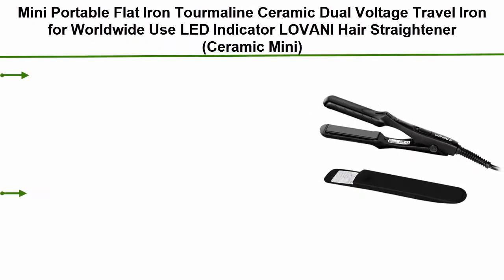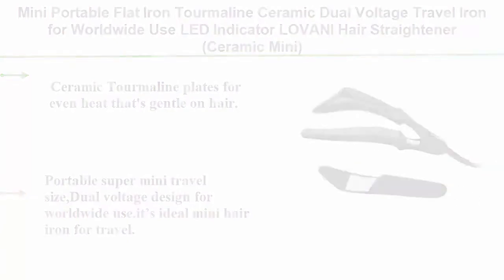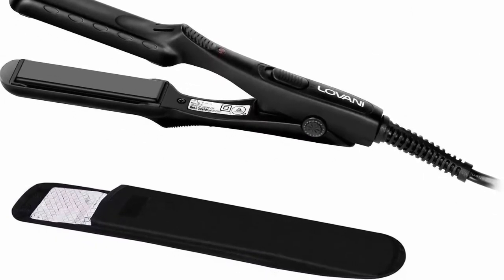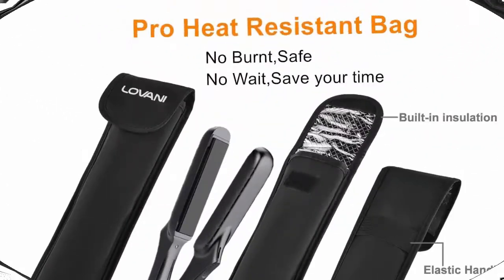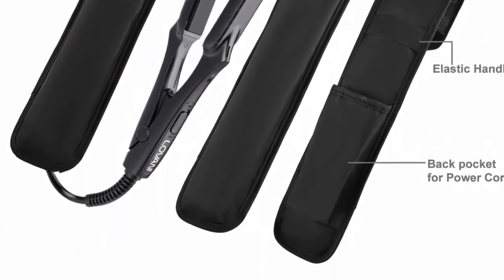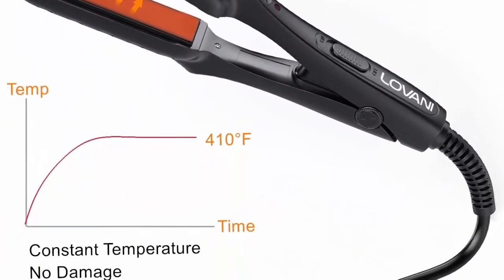Top 5: Mini portable flat iron — Lavani hair straightener ceramic mini. Features ceramic tourmaline plates for even heat that's gentle on hair, 3D floating plates for better contact and straighter results. Creates smooth, shiny hair with no damage. Portable super mini travel size with dual voltage design for worldwide use. Fast heating with negative ions to make your hair shiny and healthy. Small size, effective for bangs, short, and thin hair — also great for beards.